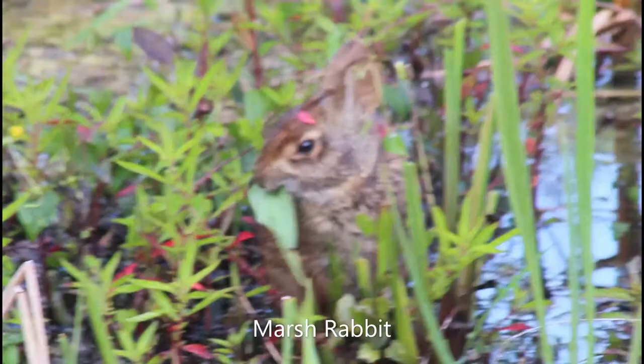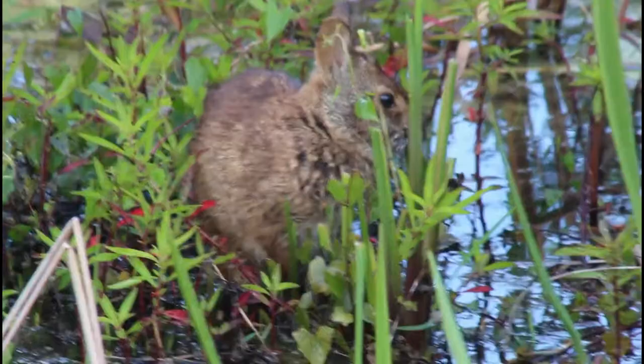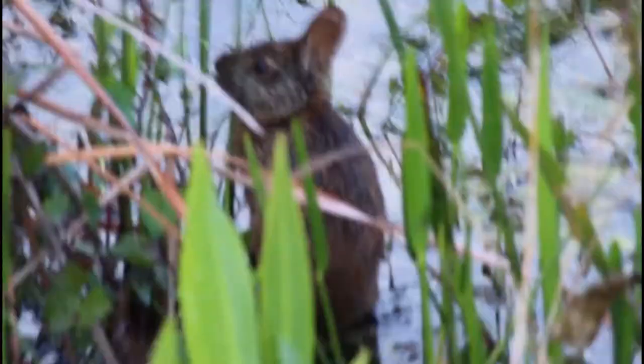While I've seen plenty of marsh rabbits before, this is an opportunity I've never had with this species — two marsh rabbits eating right out in the open. This one individual looked quite funny with a red flower on its head. Not only is it rare to have one of these guys out in the open for more than a few seconds, having two of them eating at the same time is an even better opportunity.